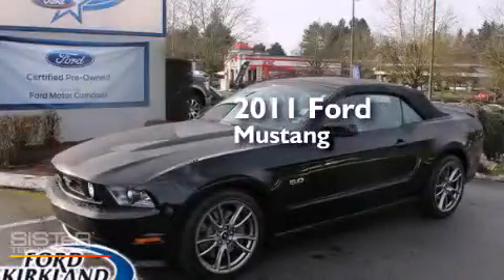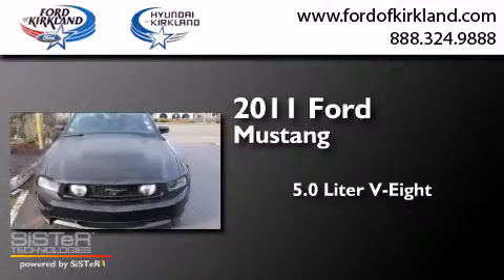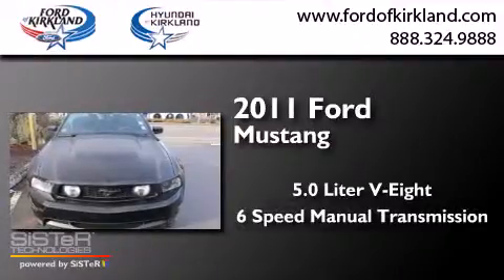This is a 2011 Ford Mustang. It has a 5.0 liter 8-cylinder engine and a 6-speed manual transmission.